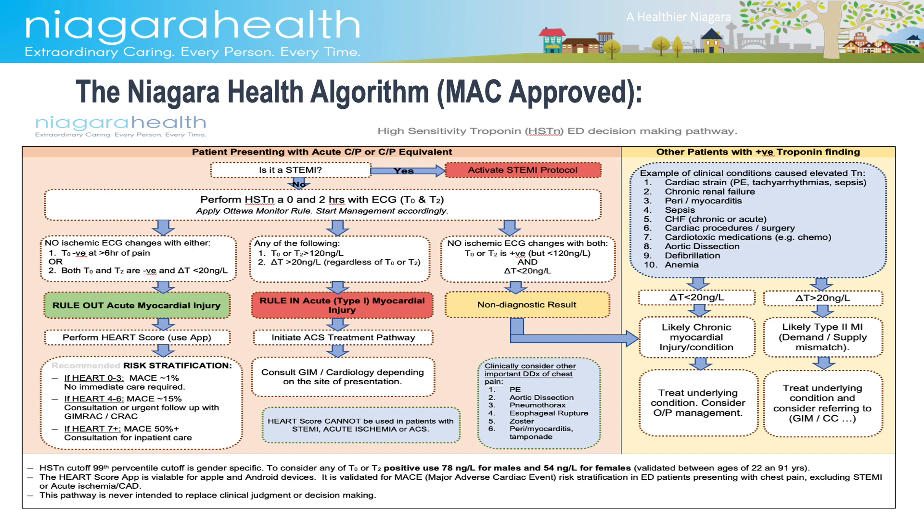The last part of the algorithm is the footnote, where you will find information like the cutoff values of high sensitivity troponin in both males and females. We understand that this algorithm looks complicated at first glance. However, we are confident that put to the test in the real world, it should create a more streamlined differentiation of patients, as well as act as a general basis for collaboration and care between the ED, cardiology, critical care, and general medicine.